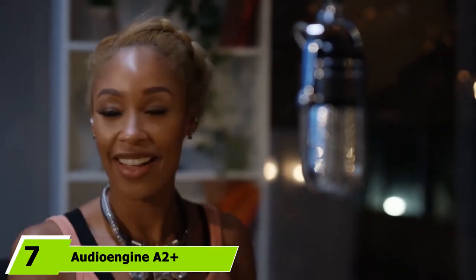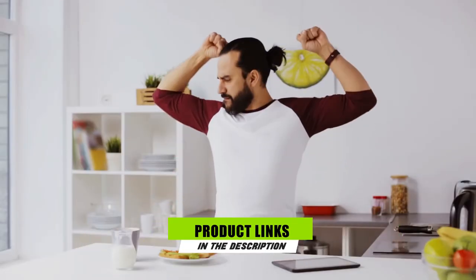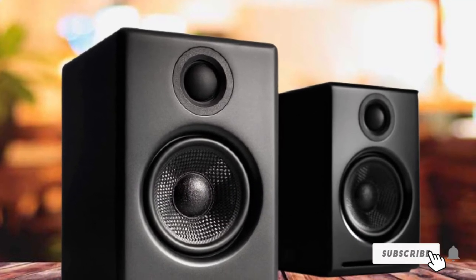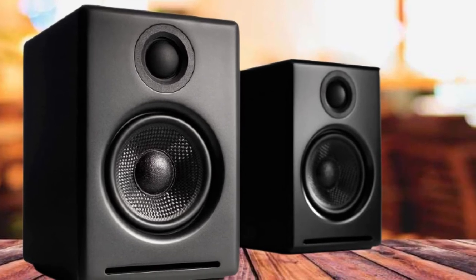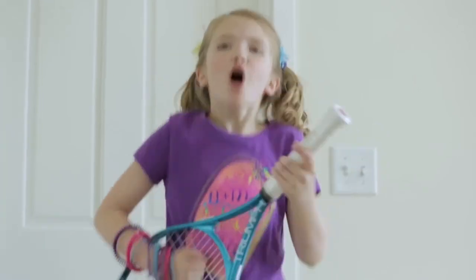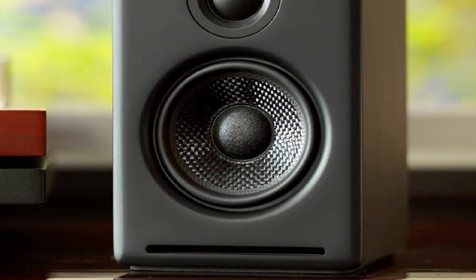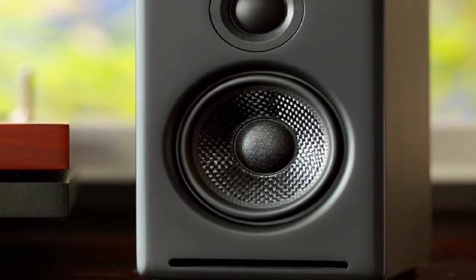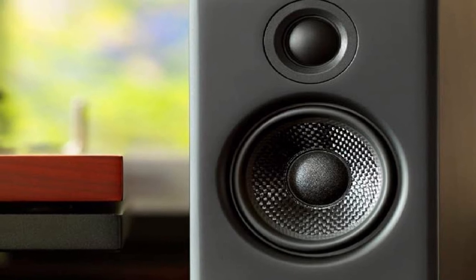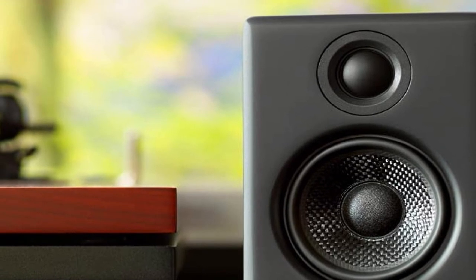Moving on to number 7, we have the Audioengine A2+ Wireless. The A2+ is a hand-built, audiophile-quality speaker from Audioengine. These spacious-sounding speakers provide professional-grade audio at a very affordable price point. Audioengine designed the A2+ to be the best bookshelf speaker for people streaming music from smart devices and computers. The company's state-of-the-art DAC technology allows music purists to stream ultra-high-quality music files via USB, with a frequency response of 50Hz–22kHz. The A2+ have no trouble hitting low tones, and the company smartly furnished an RCA output to connect a subwoofer. Considering the affordability, excellent sound, and overall build quality, these speakers must be added to any serious shortlist.